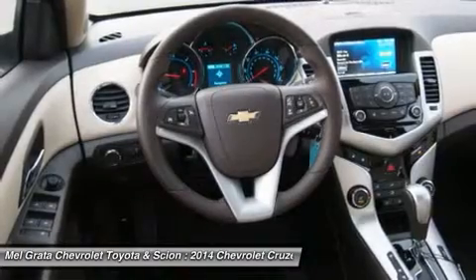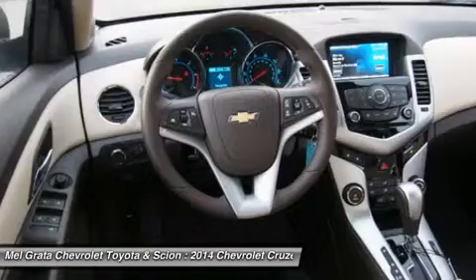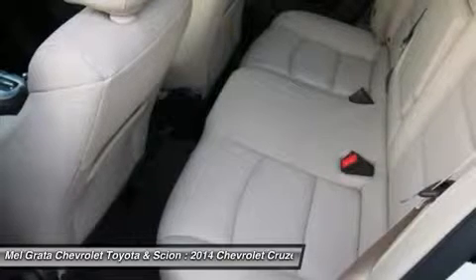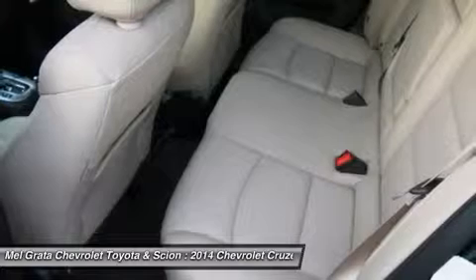Fuel economy varies for these 4 trims based on which transmission you opt for, but the best performer hands down is the Eco with a manual transmission, which gets an EPA estimated 28 mpg city and 42 mpg highway.